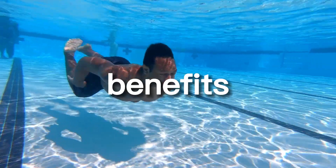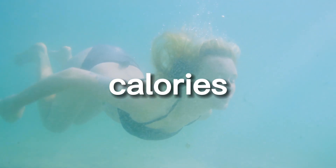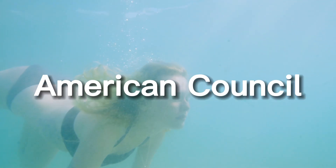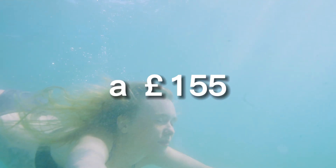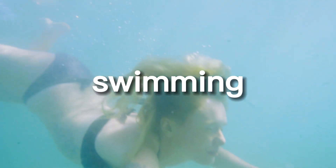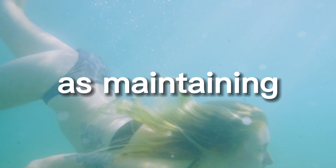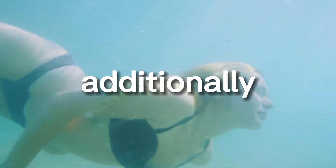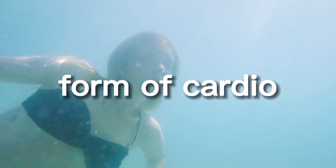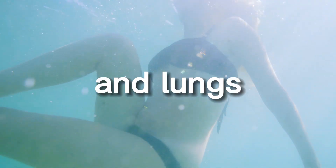One of the main benefits of swimming for burning calories is that it burns a significant number of calories. According to the American Council on Exercise, a 155-pound person can burn up to 500 calories in an hour of moderate-intensity swimming. This makes it a great option for weight loss, as well as maintaining a healthy weight. Additionally, swimming is a great form of cardio exercise, which is important for maintaining a healthy heart and lungs.